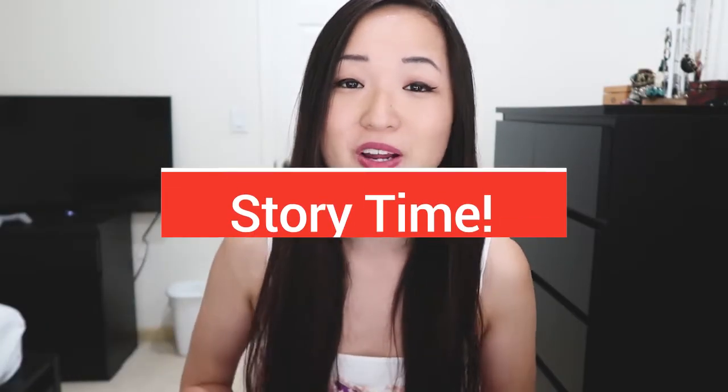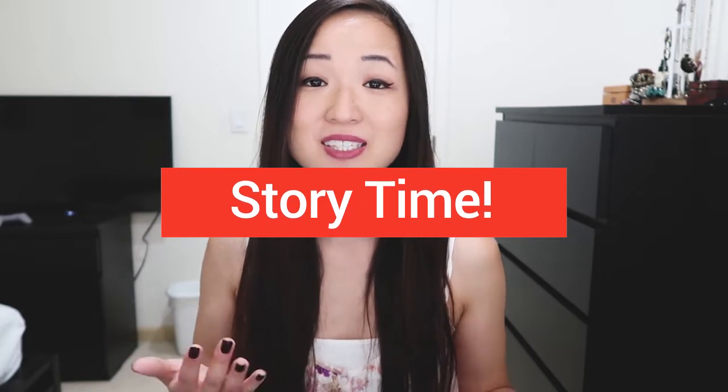Hey guys, it's Sharon from Digital Nomad Quest, and today I'm going to share with you a story about how I had to evict a tenant because they were not paying rent.